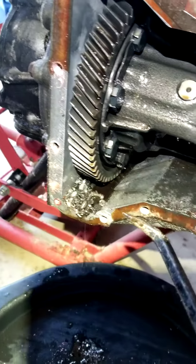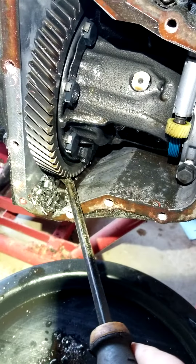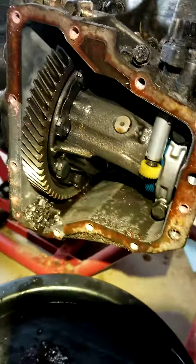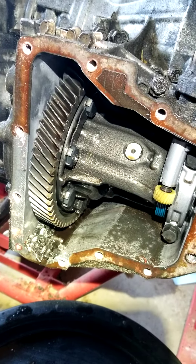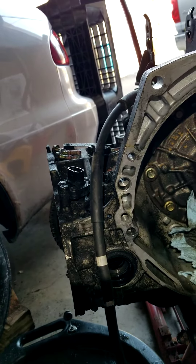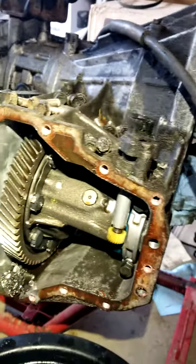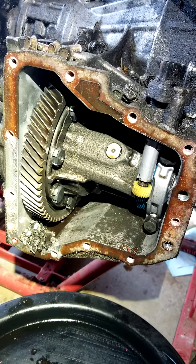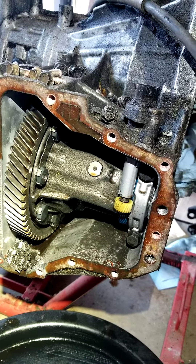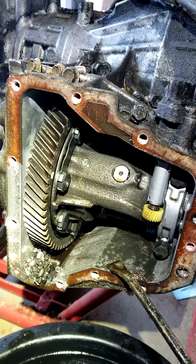This is an A131L 3-speed automatic for a 2001 Toyota Corolla. Whenever you do a transmission swap, make sure that you remember to fill the differential compartment too. It's not like the 4-speed automatic transmission where it shares the same compartment all in one unit. The 3-speed A131L automatic transmission for the 2001 Toyota Corolla — or any from 1998 all the way to 2002 — will need its own transmission fluid in the differential compartment.